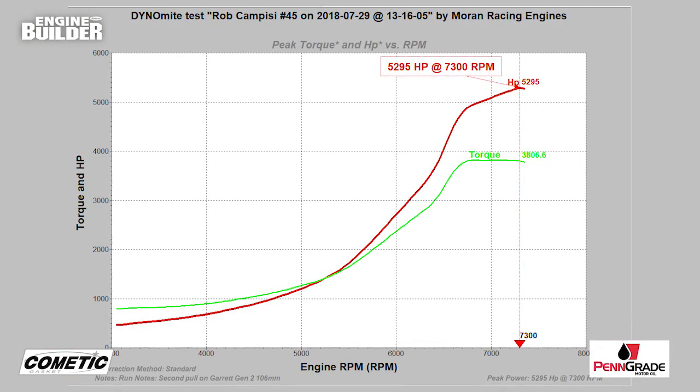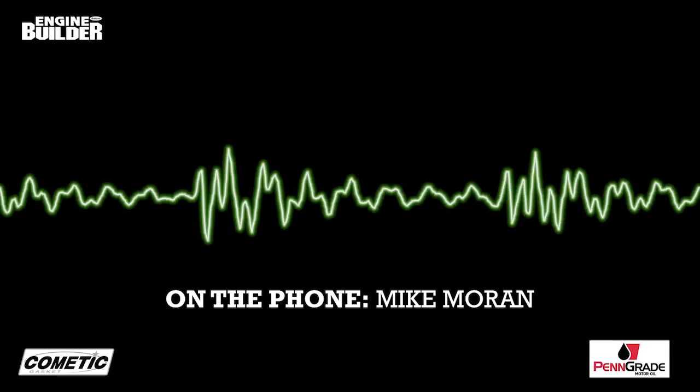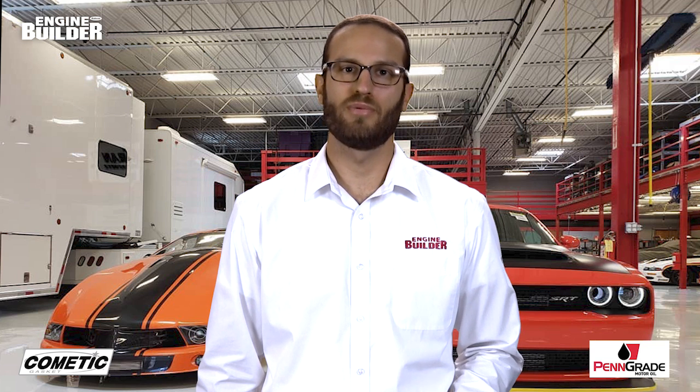In July 2018, Moran got a delivery from Garrett that included their new Gen 2 106 millimeter turbos. Moran threw them on the engine for what ended up being the last day he could dyno before he had to work on a bunch of NHRA engines for other customers. Those two fateful dyno pulls went over 5,000 horsepower. When Moran started this engine design eight years ago in 2009, his goal of 4,400 horsepower was based on turbo technology at the time. With the perfect turbos now available, the engine made 5,295 horsepower at just 7,300 RPM. While Moran was satisfied he had blown past his initial goals, the engine innovator still saw more potential.